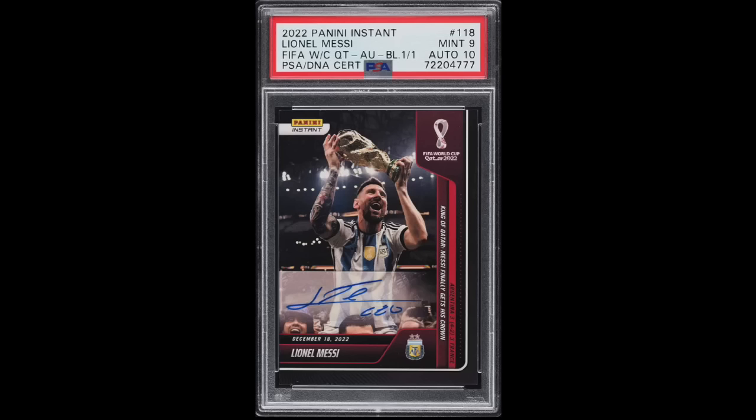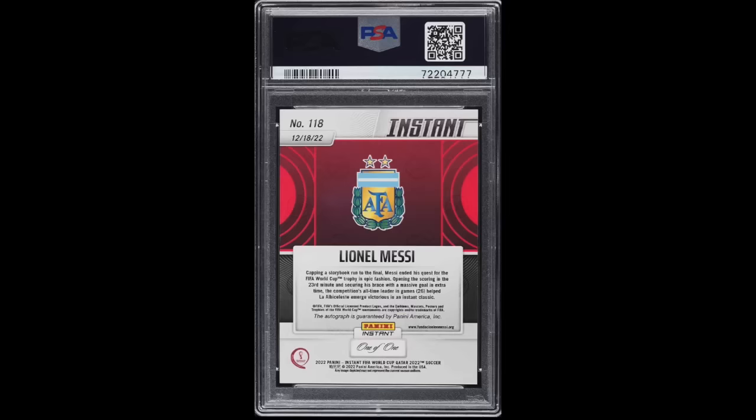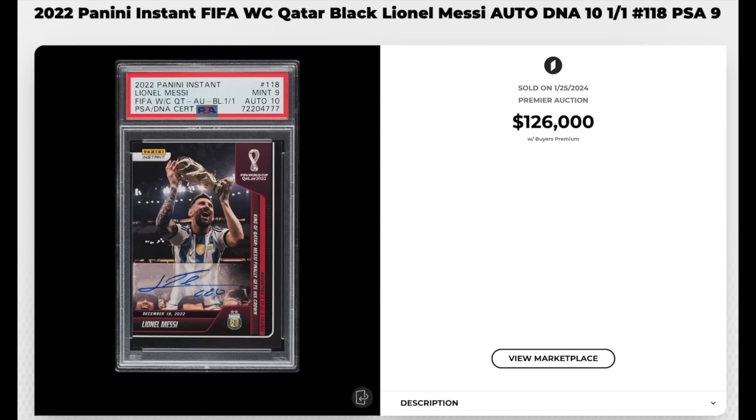Number 2 — 2022 Panini Instant FIFA World Cup Qatar Autograph Black, number 118, Lionel Messi. Graded a PSA Mint 9 with a DNA 10 for the auto. Panini Instant cards represent specific moments in time — this card representing arguably the greatest soccer player of all time winning his first and only World Cup with Argentina in 2022. This card is the one of one. Sold for $126,000. No comps to go off of — the card's a 1-of-1 and this is the first time it's ever sold. So $126K is what it is worth as of today.